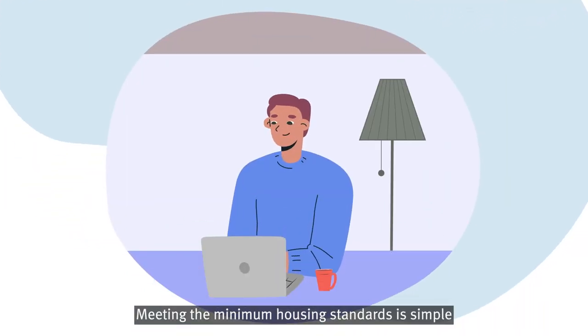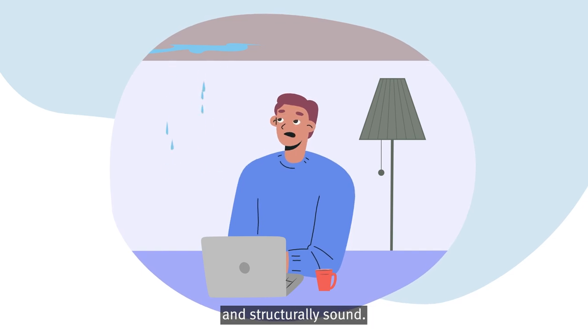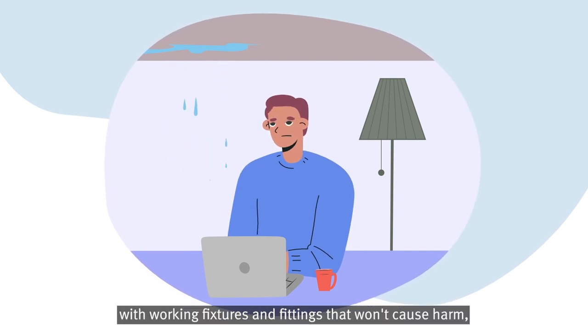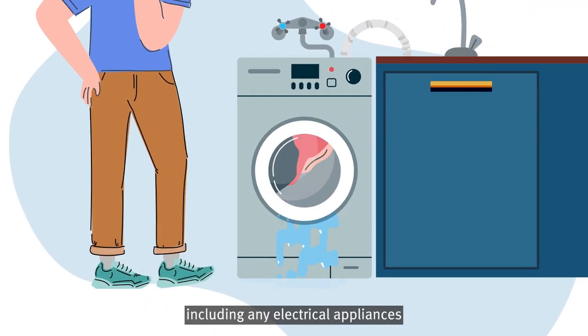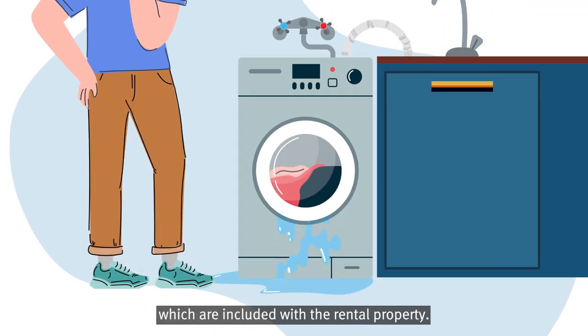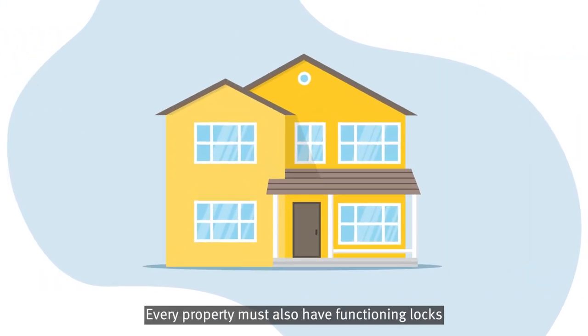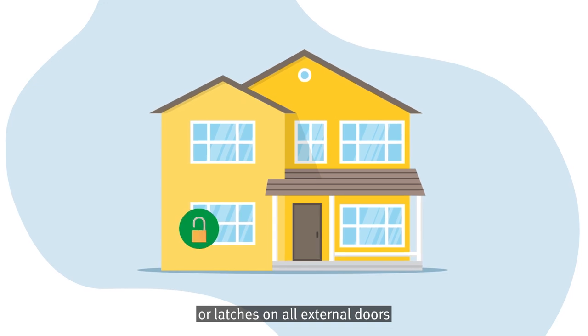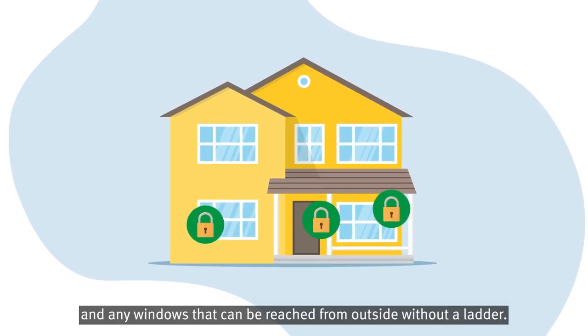Meeting the minimum housing standards is simple. The property must be weatherproof and structurally sound. It must be in good repair with working fixtures and fittings that won't cause harm, including any electrical appliances which are included with the rental property. Every property must also have functioning locks or latches on all external doors and any windows that can be reached from outside without a ladder.